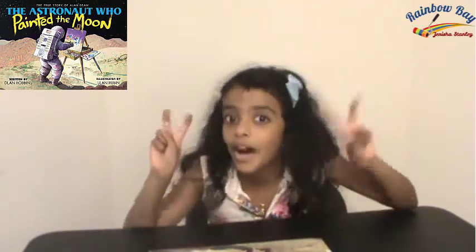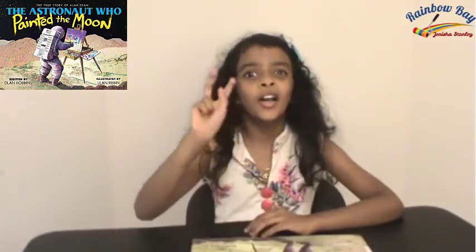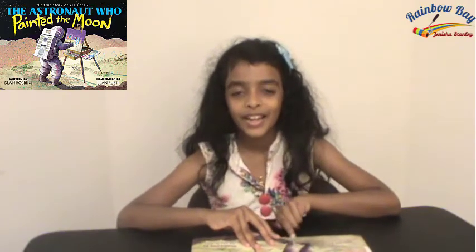The fourth person to walk on the moon after Neil Armstrong, Edwin 'Buzz' Aldrin, and his partner Pete. I want to tell you two very odd facts about you and outer space. Did you know that an astronaut can grow up to two inches taller while in outer space?